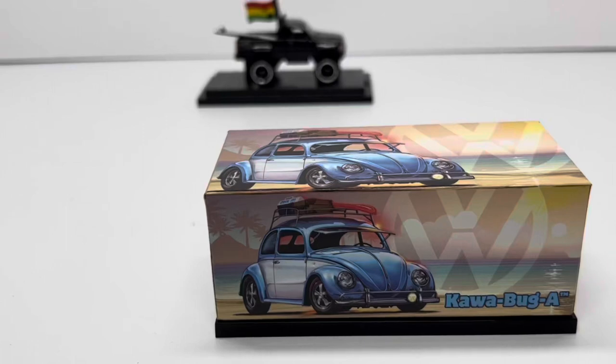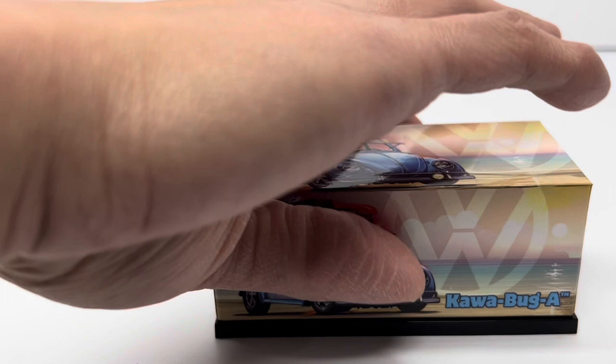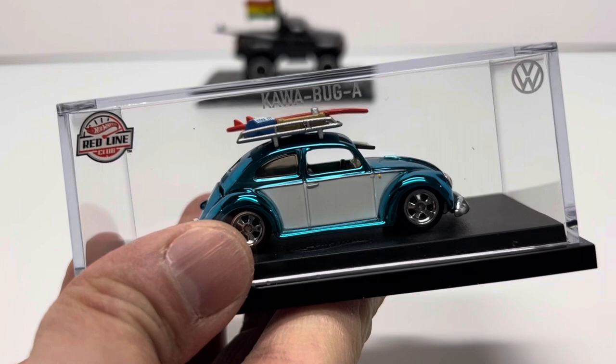Hey, welcome back to Die Cast Cars. Today I got a little RLC action for you guys — the first RLC to reach collector's hands here in 2023, and it's a beauty: the Cowabunga Volkswagen Bug in Spectra Flame Blue.